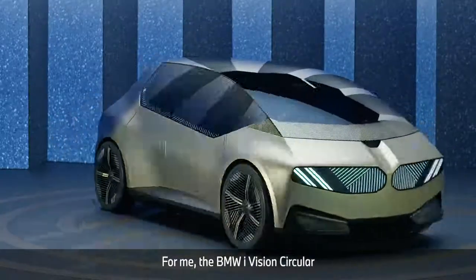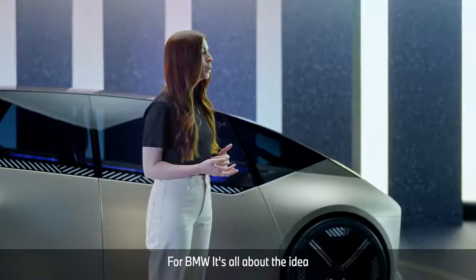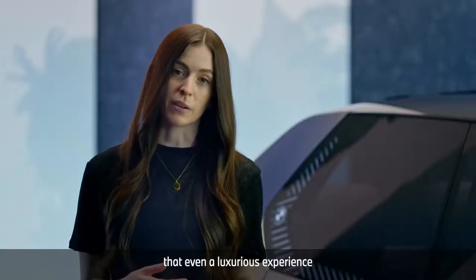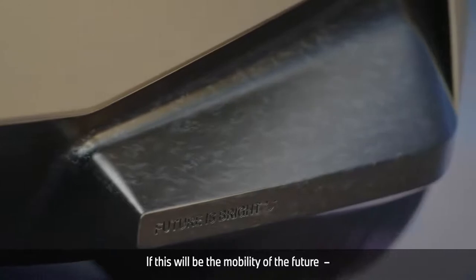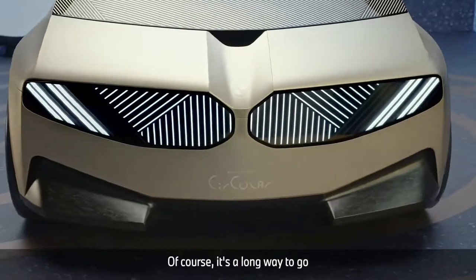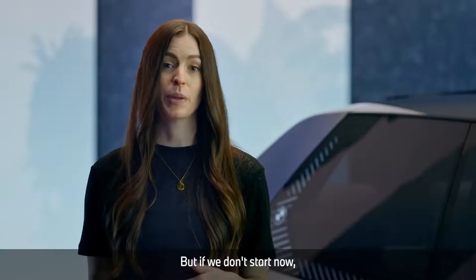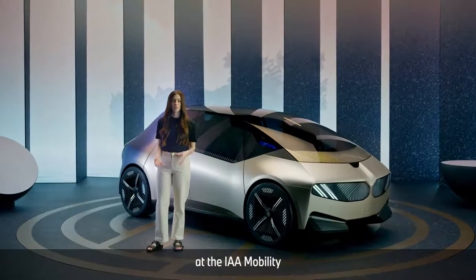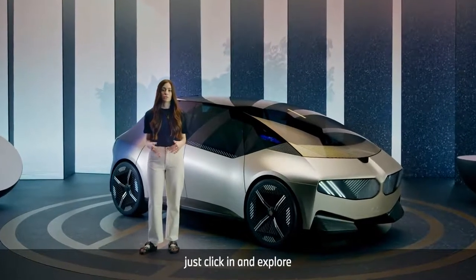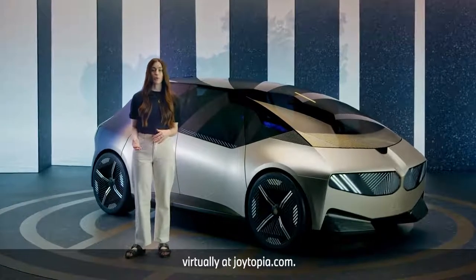For me, the BMW iVision Circular clearly shows that sustainability doesn't mean compromising. For BMW, it's all about the idea that even a luxurious experience can be thoroughly sustainable. If this will be the mobility of the future, bring it on. Of course, it's a long way to go until something like this becomes our everyday reality, but if we don't start now, when should we? And for those of you who can't be at the IAA Mobility 2021 in Munich, just click in and explore the BMW iVision Circular virtually at joytopia.com.